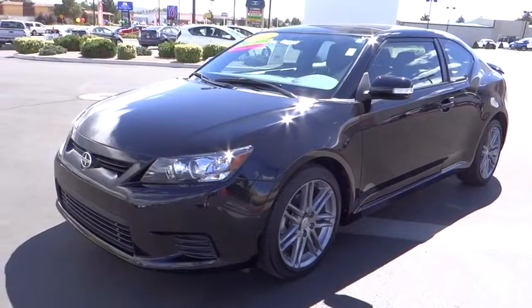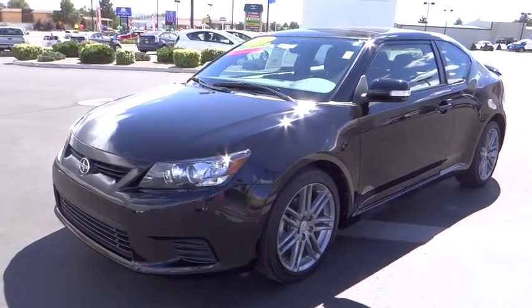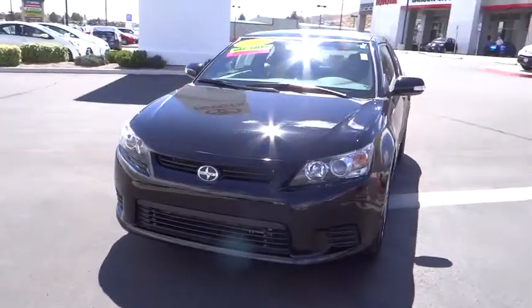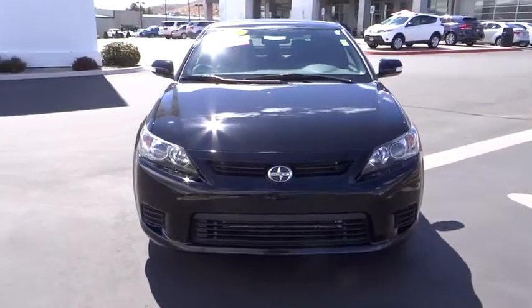The 2013 Scion TC. The Scion TC is powered by a spirited engine with a completely responsive handling system. This vehicle has less than 30,000 miles.